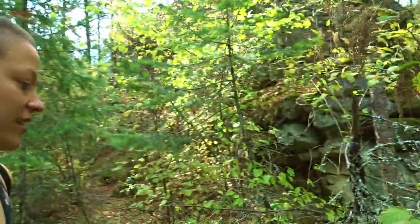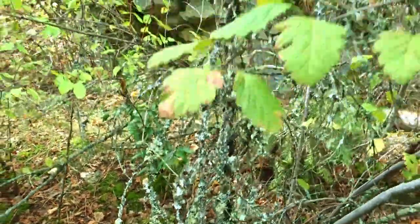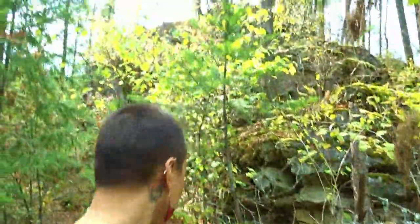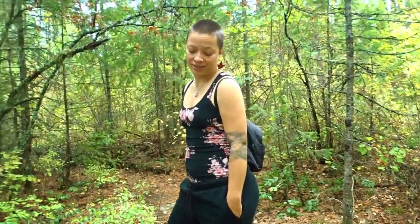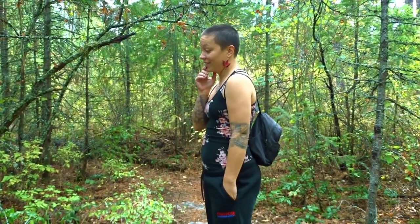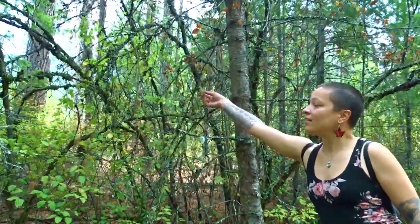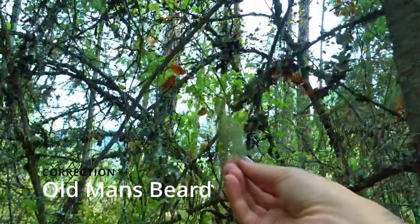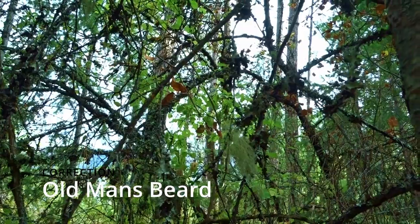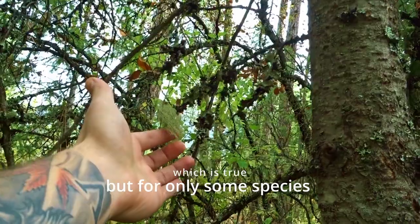Moss is just fascinating. So gorgeous. When I was a kid — don't quote your science teacher on this — but I was told that this is called Old Lady's Beard. And it grows a millimeter a year. A millimeter a year!